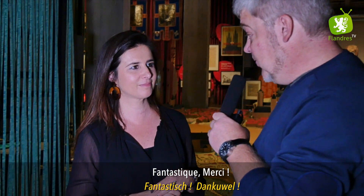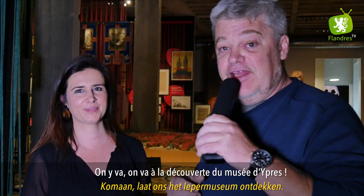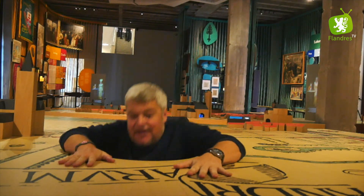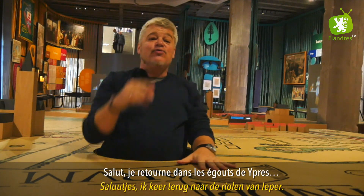Fantastisch, dank u wel ! On y va, on va à la découverte du musée d'Ypres, het nieuwe Yper Museum. C'est vraiment un musée génial, ici on s'amuse comme des fous !